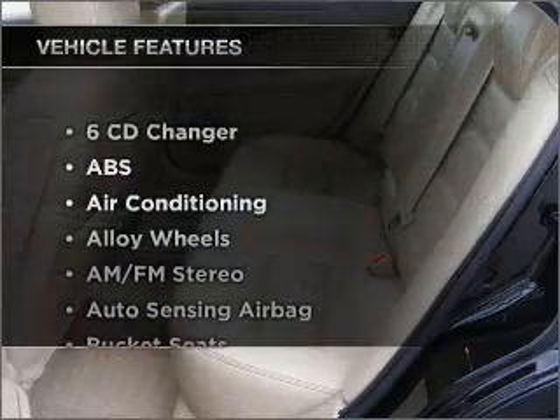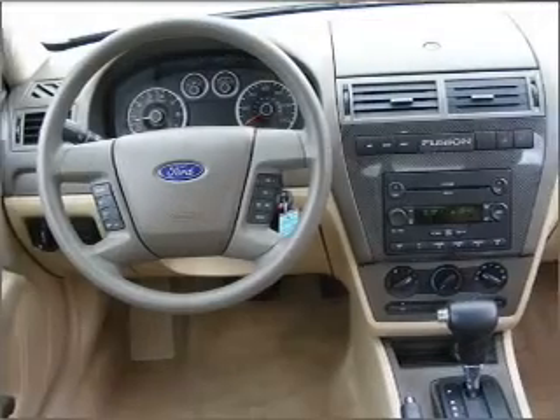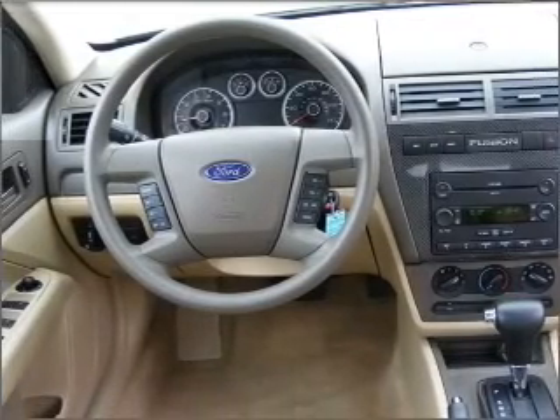Plus, enjoy these notable features that are included in this ride: air conditioning, cruise control, and AM-FM stereo. Call today to schedule a test drive.